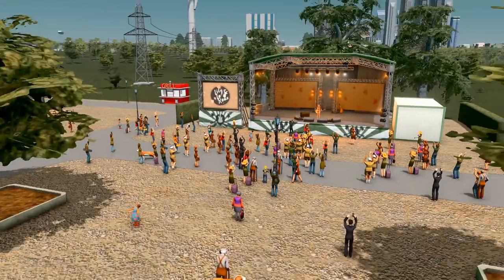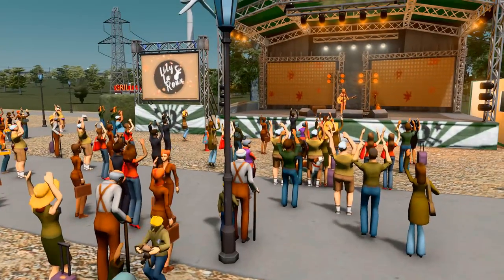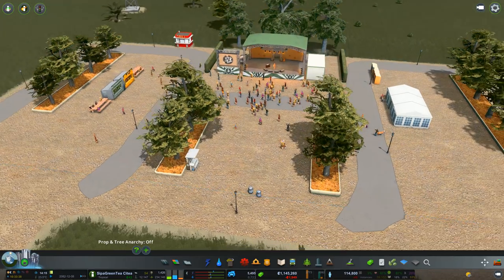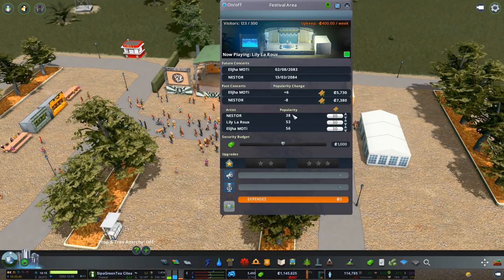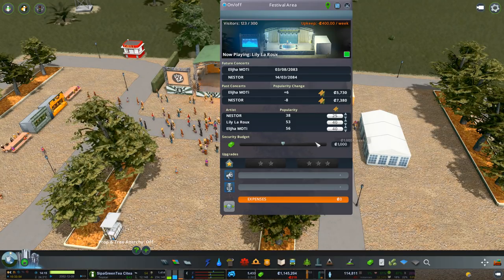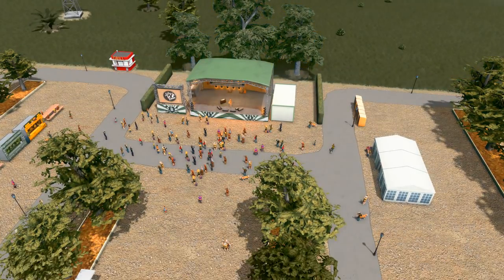Well, let's come and have a look over here. Apparently Lily LaRue has decided to come and visit - let's have a listen. She's a ventriloquist as well, singing with that mouth closed. Look, these people have bought their luggage - they're so excited. They're going to bring their twin sisters down here and they're all going to dance to Lily LaRue. Lily LaRue is actually very popular - popularity 53. Nesta, not so much. So I'm going to drop the ticket prices for Nesta. Security budget is 1,000 and we're yet to upgrade. Upgrade costs 90,000.